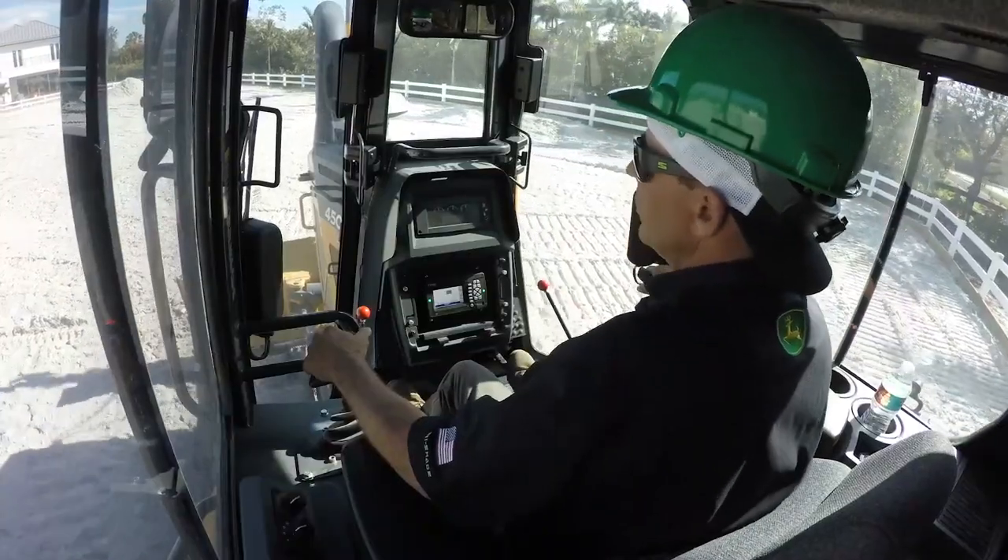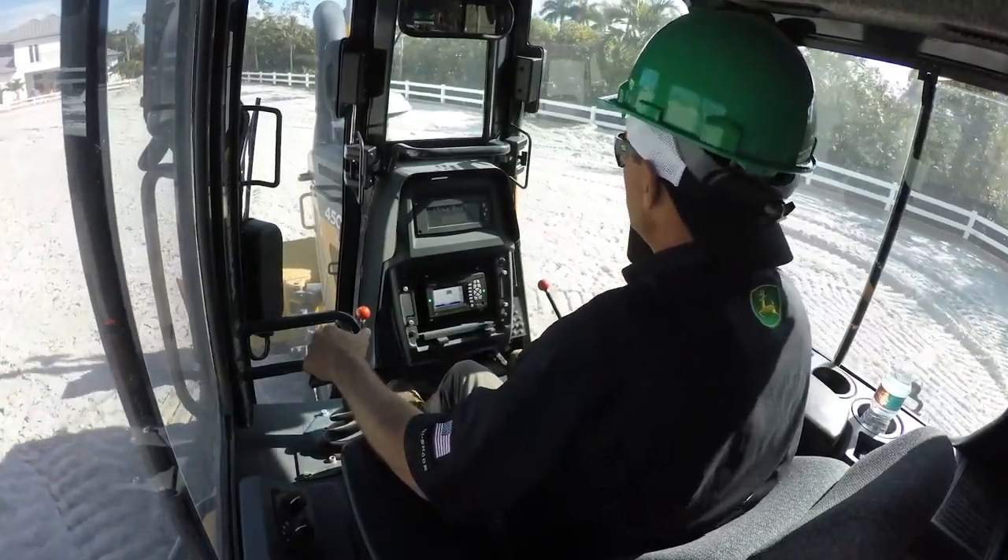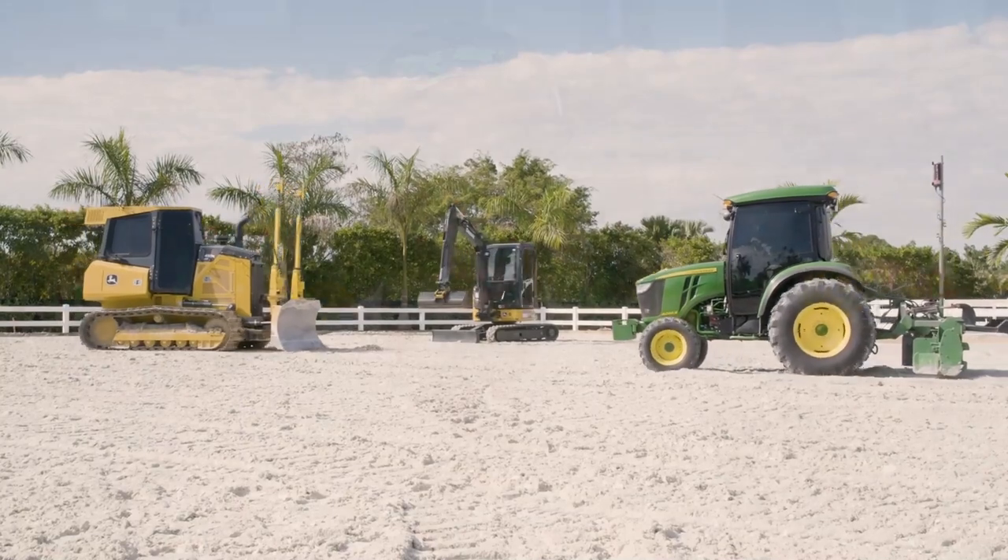The waves are crashing right there at the edge of the arena — that was a fun event. We've done World Equestrian Center in Ocala and Wilmington, which is the largest horse show in the world. It's a top-notch facility. The first show we ever did was in Princeton, New Jersey for Princeton Show Jumping, but most of our work is here in Wellington.